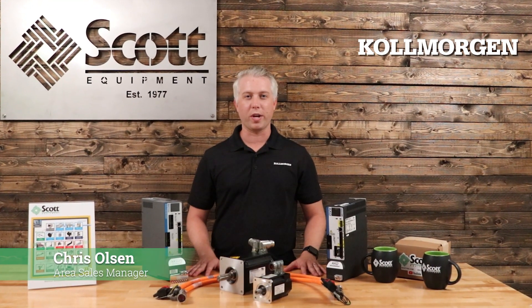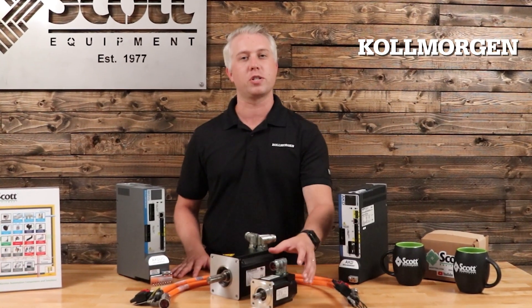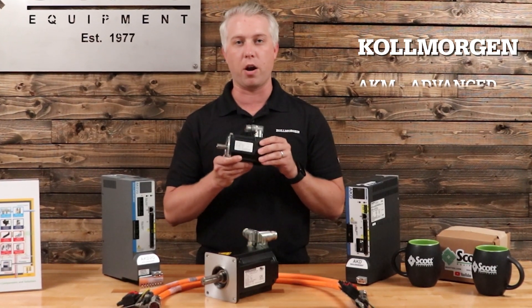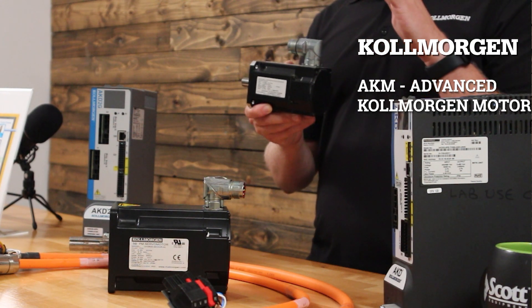Hi, I'm Chris Olson with Cole Morgan, reporting live from the Scott Equipment Video Lab here in Charlotte, North Carolina. I'm here to talk to you a little bit about our advanced Cole Morgan motor.